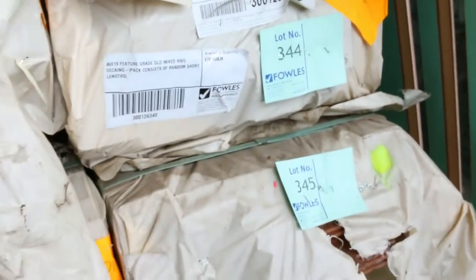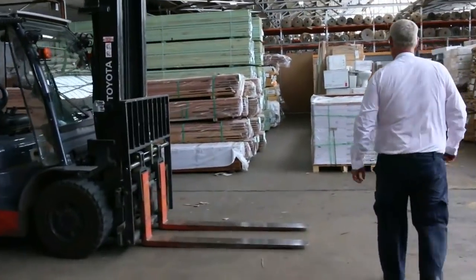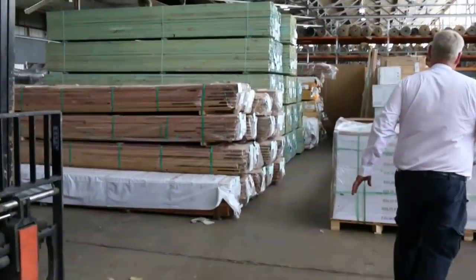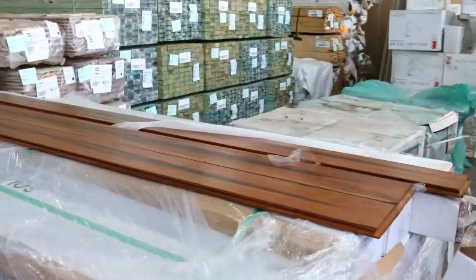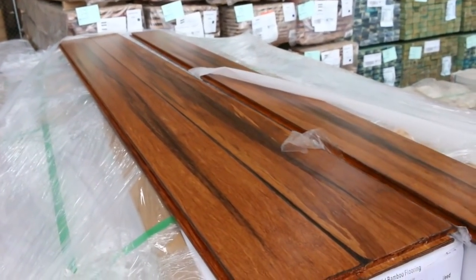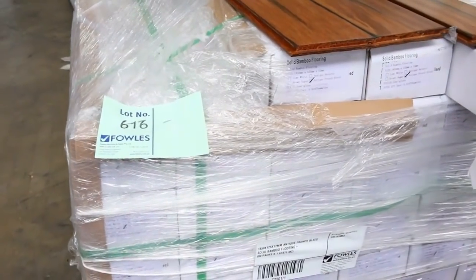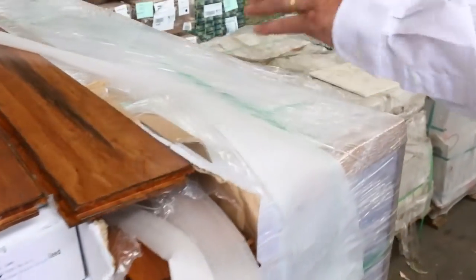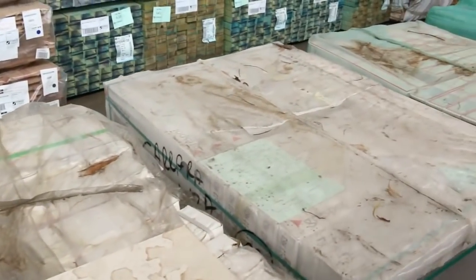We've got some nice bamboo flooring there — really nice-looking color on that one. I'm sure it'll be pretty popular. There's about 135 square meters in that lot, which is lot 616. Also quite a few pallets of tiles here — they'll be nice and cheap tomorrow, probably going for four or five bucks a square meter.